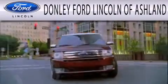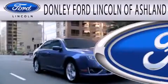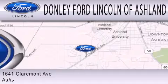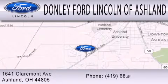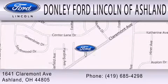Donnelly Ford Lincoln of Ashland is dedicated to doing everything possible to ensure that the experience you have selecting your next vehicle is as pleasant as possible. We're located at 1641 Claremont Avenue in Ashland.